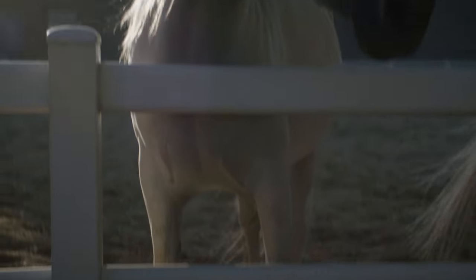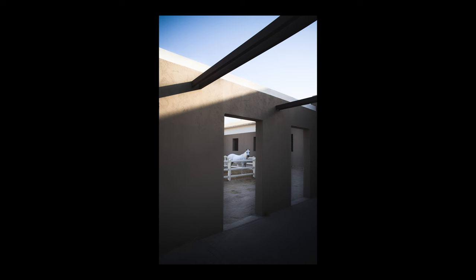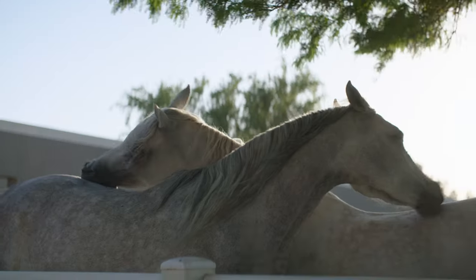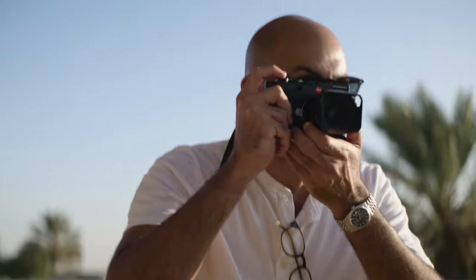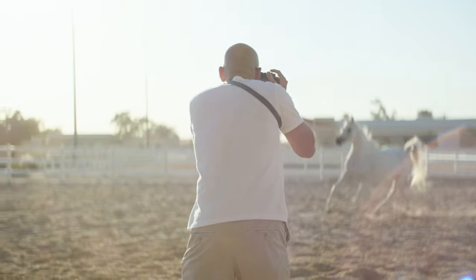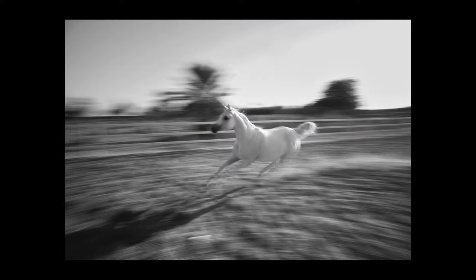Using the Leica M11 with its 60-megapixel multi-resolution full-frame sensor allowed me to candidly capture the beauty of the horses in a way that would compel people to want to experience it for themselves. The discrete size of the camera made it easy to capture the horses without startling them, and with the new aluminum body that comes in black, the camera is 20% lighter and a joy to carry around.